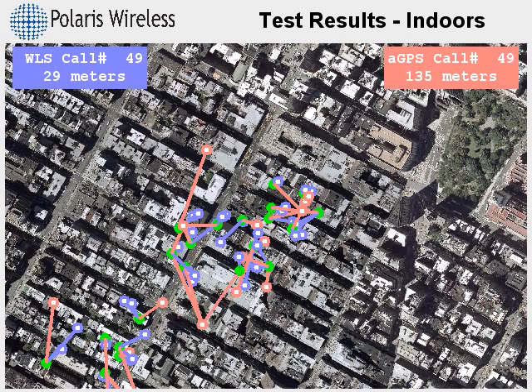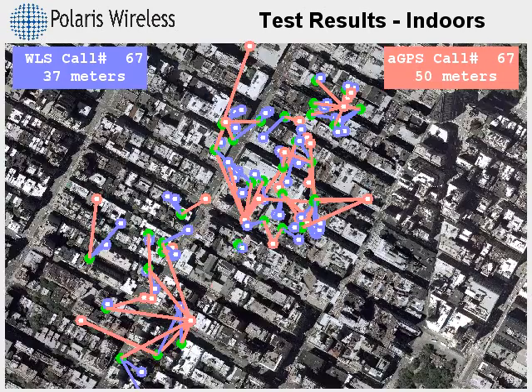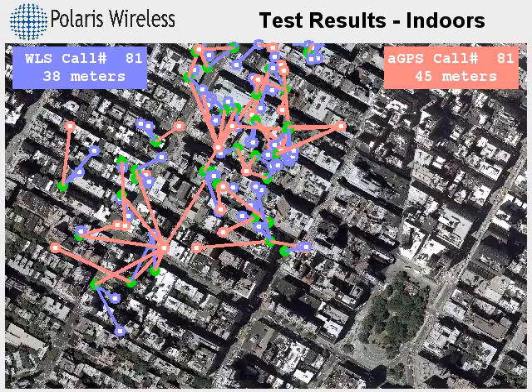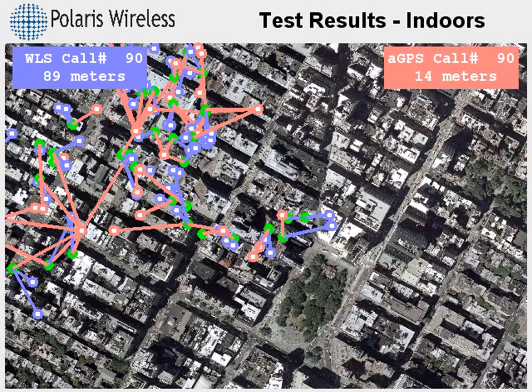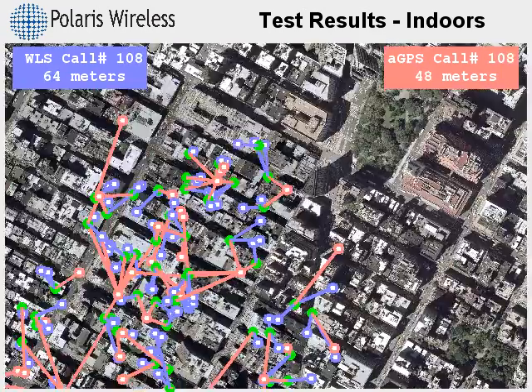Try to pick out the pattern that is observable in the assisted GPS results. There are many test calls that have exactly the same output location. This is because the handset, after waiting 20 seconds, cannot find any satellite signals indoors.